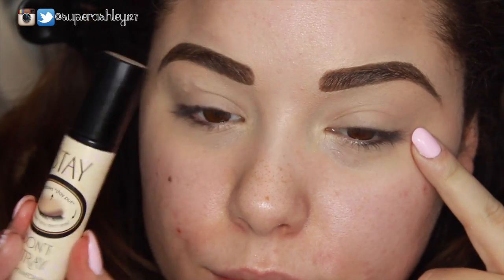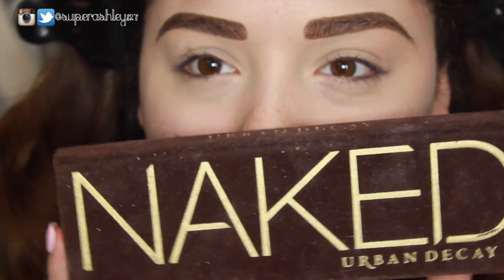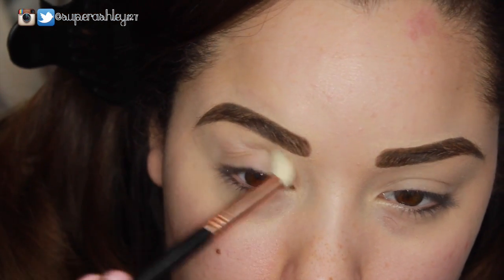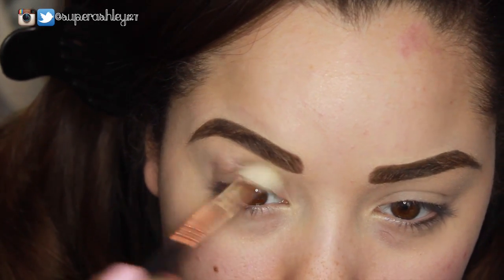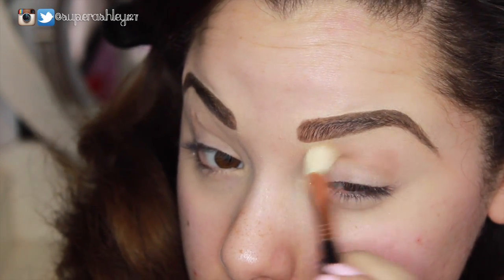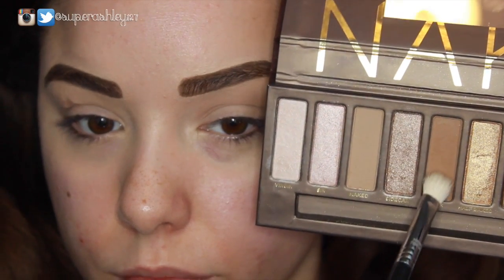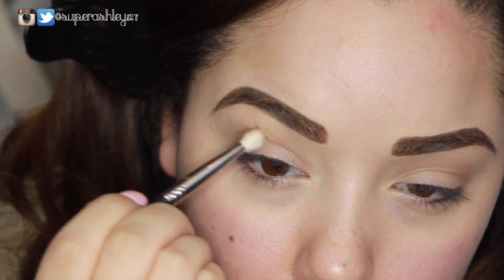We're going to start off with the eyes, already primed using the Benefit Stay Don't Stray primer. Then we're jumping into the original Naked palette — the packaging always gets so dirty — and we're taking the first shade, Naked, on a 35 brush as our transition shade. We want to define the crease, buffing throughout to make a nice blended transition. Then we take the shade Buck, a slightly deeper matte shade, on a 25 brush to further define the crease.